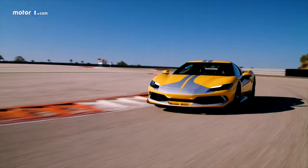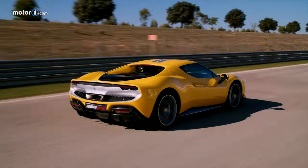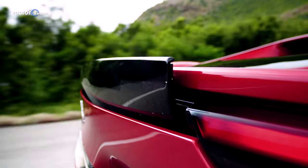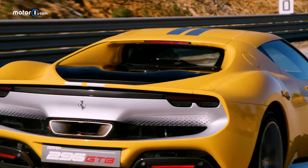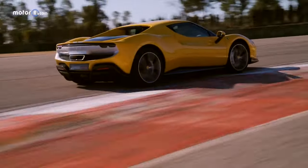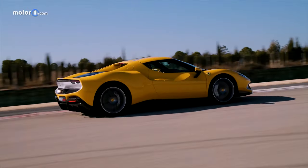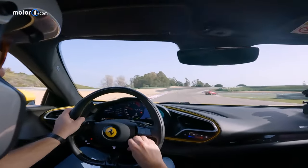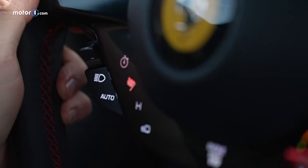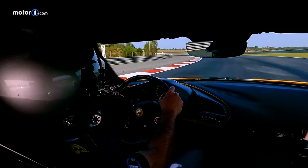We're suddenly thankful for all of the 296 GTB's aerodynamics, as well as its active aero — like the spoiler that automatically extends from the rear bumper and generates a load of nearly 800 pounds at maximum downforce mode. Looking at the newly named E-Manettino drive modes, the highest is called Qualify, where the electric motor offers maximum performance with specific steering calibrations working with the EPS and Ferrari's slip-slide control system.